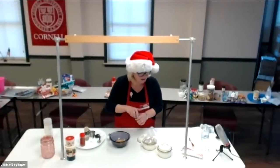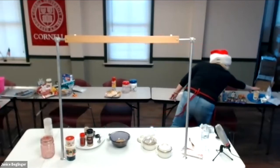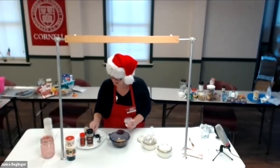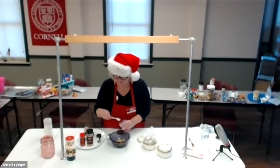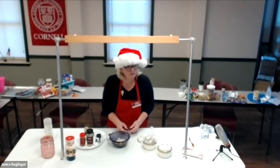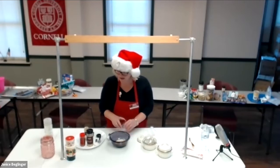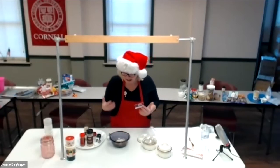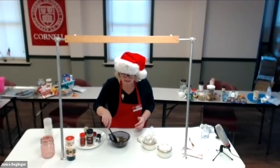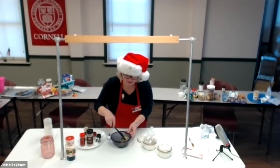The last ingredient is salt — the recipe calls for one and a half tablespoons but I cut it down to one teaspoon. You can even eliminate the salt altogether if you want. Then stir everything together and put it in the little bag. If I was making a lot of these I'd buy in bulk at BJ's to cut costs.